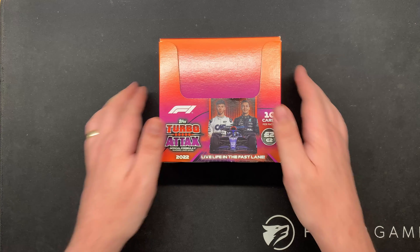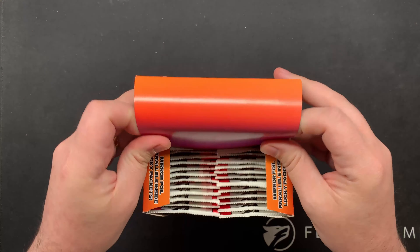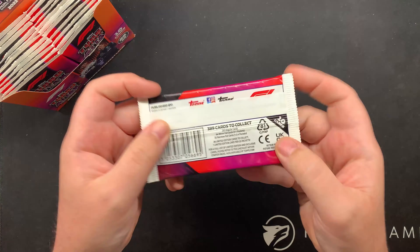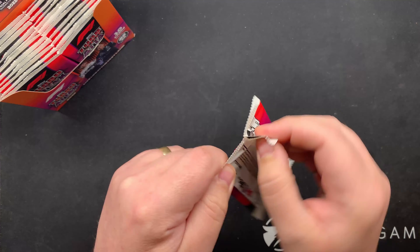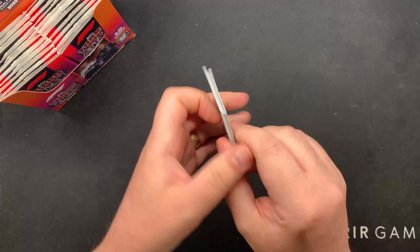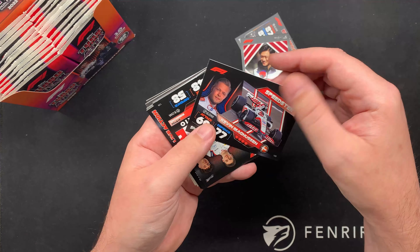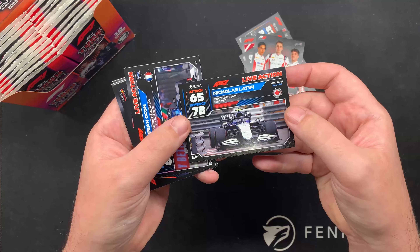2022 Turbo Attax - let's open a full box. You get 10 cards per pack and there are 389 cards to collect. Let's see what we get. I'm a big fan of the Turbo Attax and this year's cards are looking epic. I don't know whether I'll make you sit through the whole box opening, but I wanted to give you an idea of these cards.